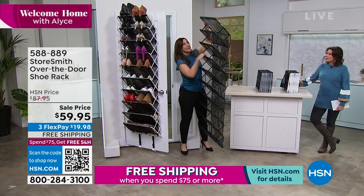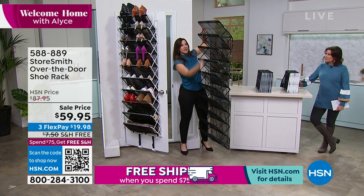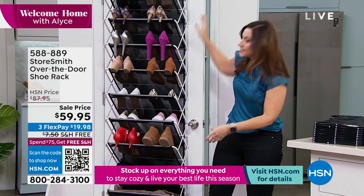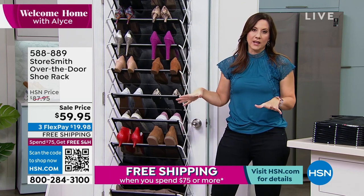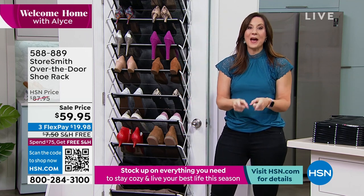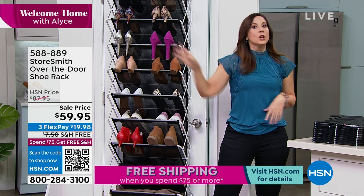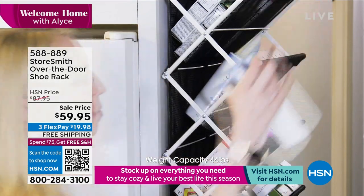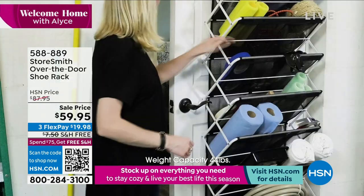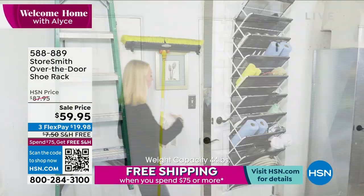You just take the hooks, go right over the door, open it accordion-style, and you've got 10 different shelves. For my closet I have shoes, hats, clutches, belts. It fits boots, high heels, stilettos, ballet slippers — we say 30 pairs of shoes but some people get more. 44 pounds of pantry goods, 44 pounds in your bathroom, towels — you name it. Don't worry about rust in your pool cage — it's powder-coated steel. $59.95 — we haven't featured this since June.